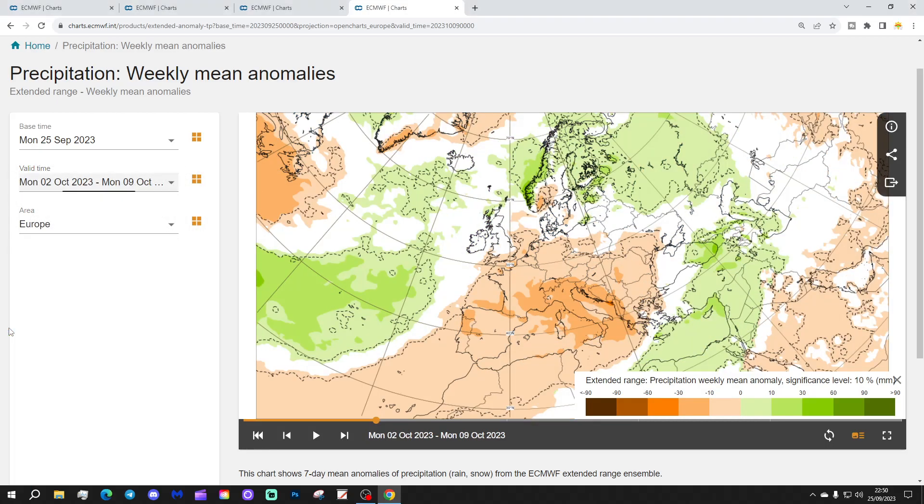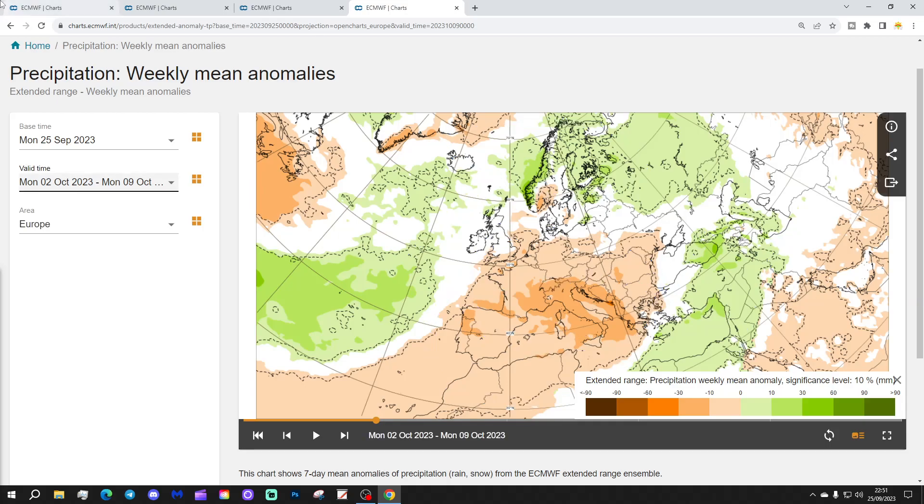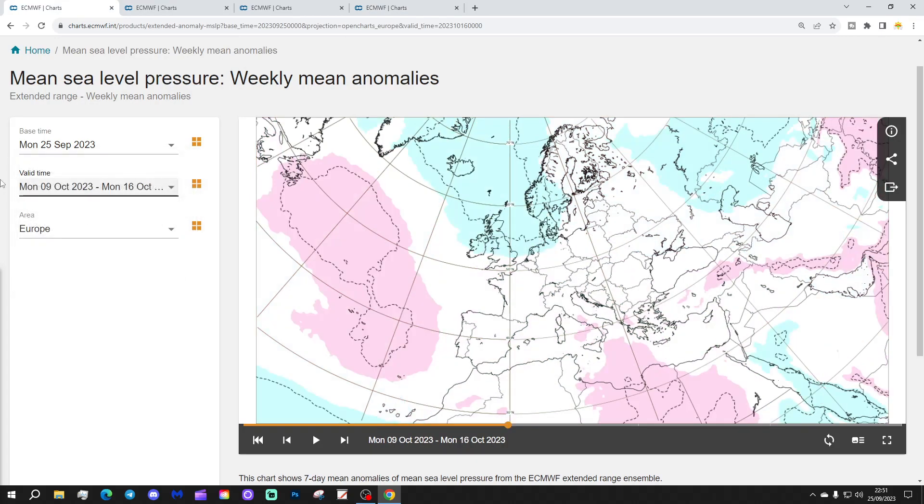The precipitation anomalies for week 2: wetter than average across northern and northeastern Europe, especially focused on Scandinavia and into the far northeast. Norway, Scotland, and Ireland are probably average to a little bit wetter. In the far eastern part of the Mediterranean, we could also see some above average rainfall. But large portions of Europe are coming out dry and average, especially through Spain, Portugal, France, southern Germany, the alpine regions, Italy, Austria, and into the Balkans — largely dry and average conditions next week.